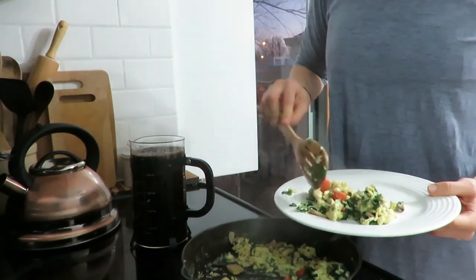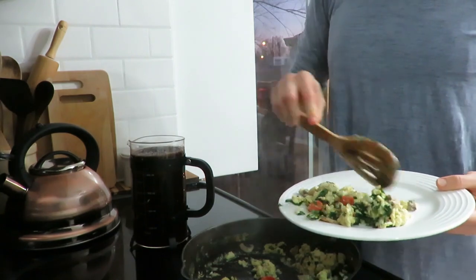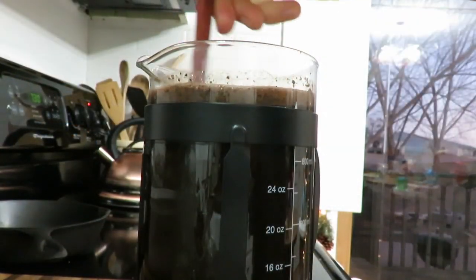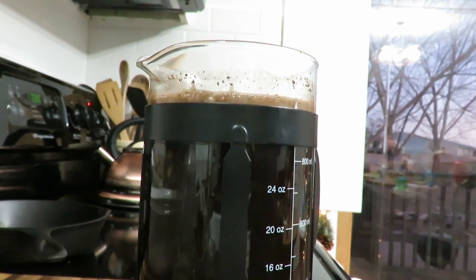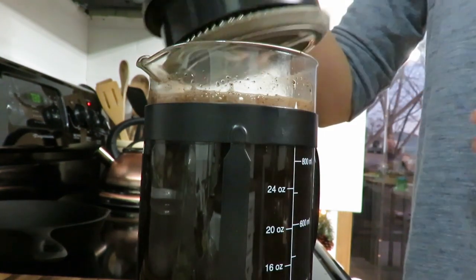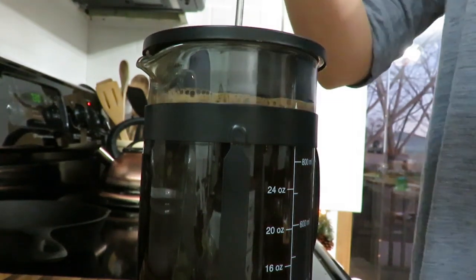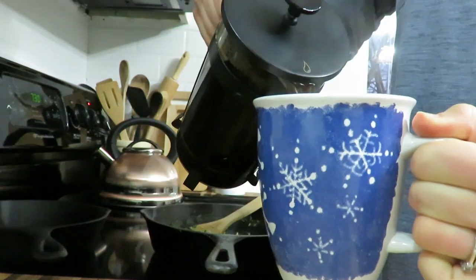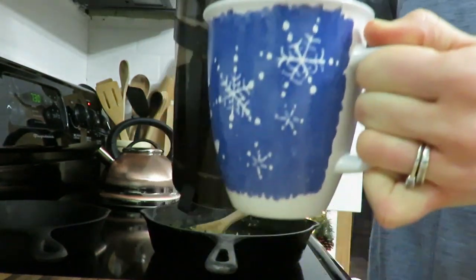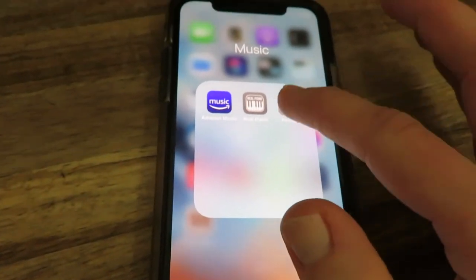We always start our mornings off very similar — French pressed coffee, scrambled eggs with some sauteed veggies in it, and our little one just loves it. There's something about waking up before the sun comes up. Getting breakfast ready, especially since my husband heads off to work. It's just so nice to have a routine, and I think that's important for a family and for kids.